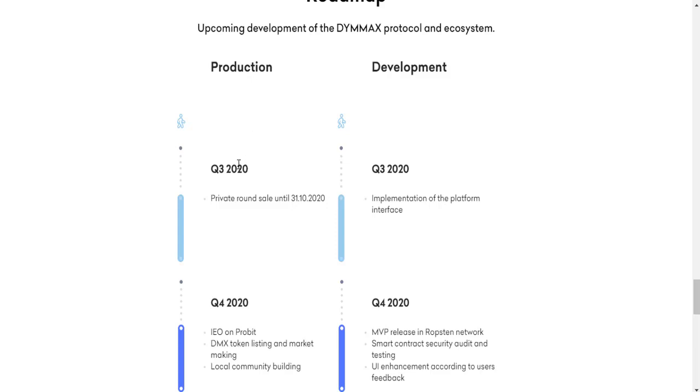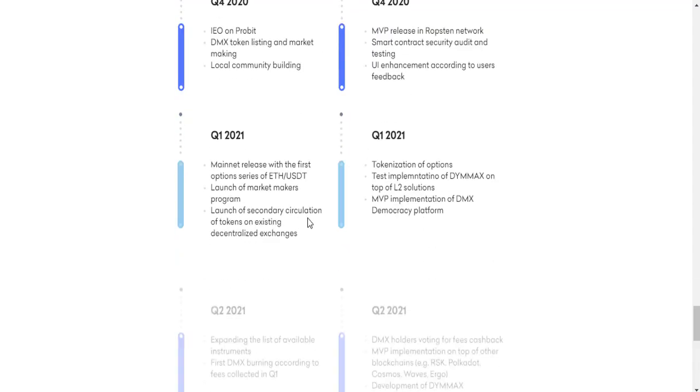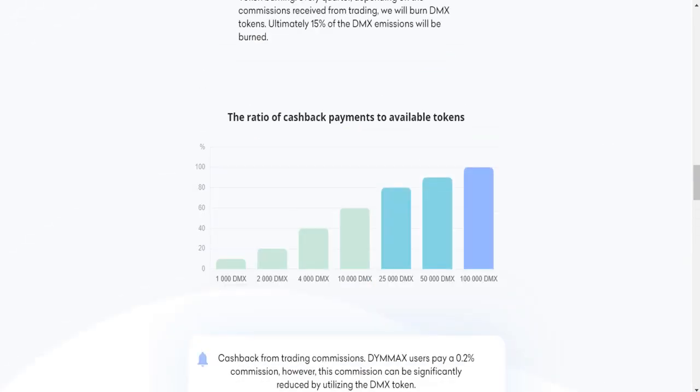The roadmap for the D-MAX protocol started in 2020. Key milestones include implementation of the platform interface, IEO on Probit, token listing, and market making, along with other roadmap developments.